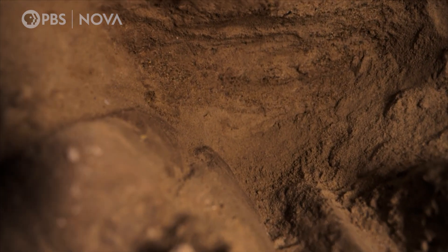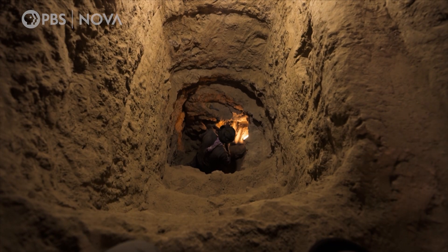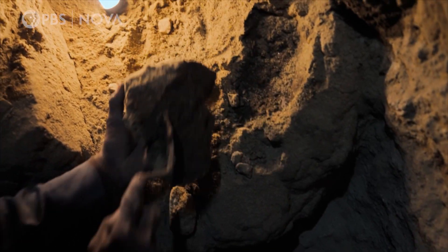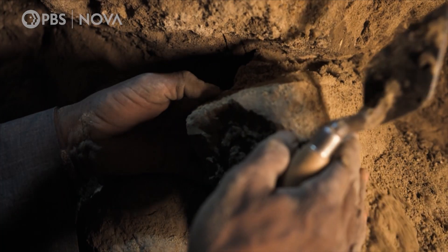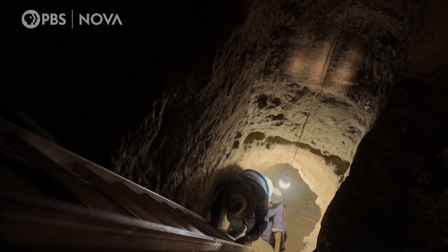Over time, the sand has seeped through. With great anticipation, Baghdadi starts removing the mud bricks. Once the passage is cleared, work inside the chamber begins.